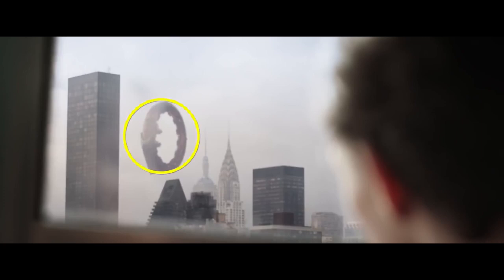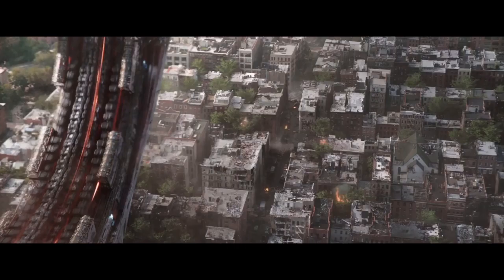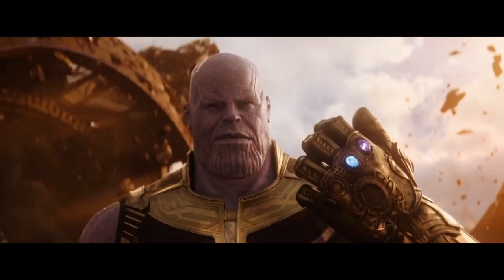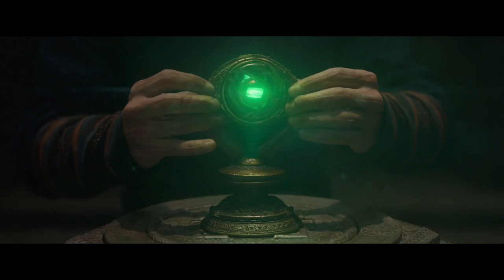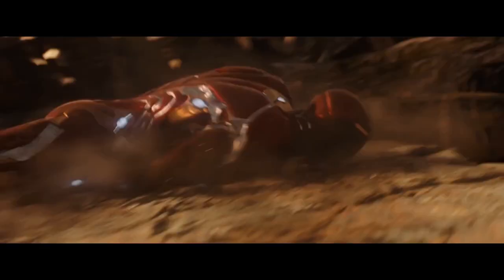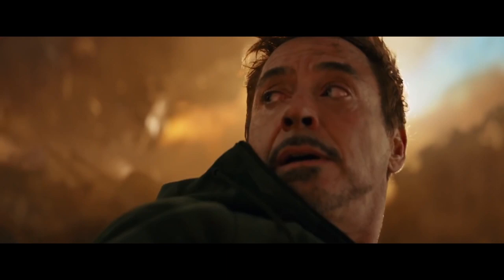There's an enormous circular machine floating above Manhattan. My guess is this opens up a portal so Thanos can bring his entire armada to Earth. Thanos probably shows up in New York early in the film to collect the Time Stone, destroying a huge part of the city — which explains the shots of Iron Man facing off with him and Tony seeing destruction raining all around him.